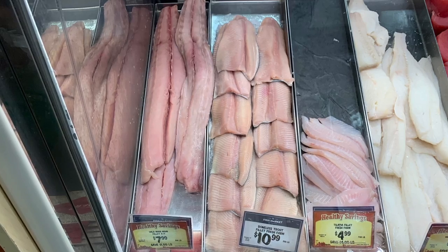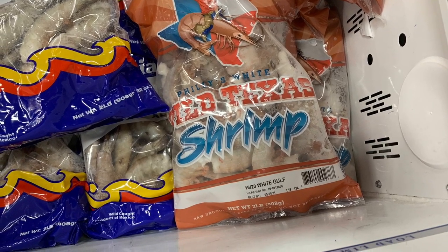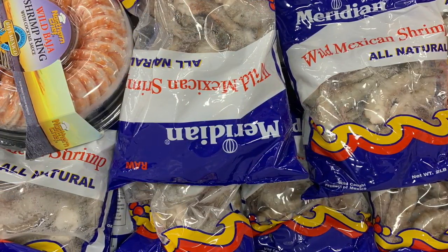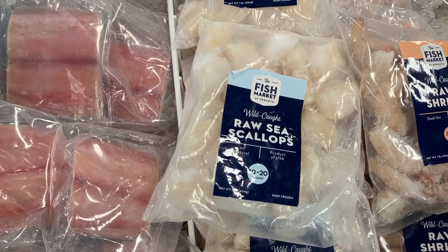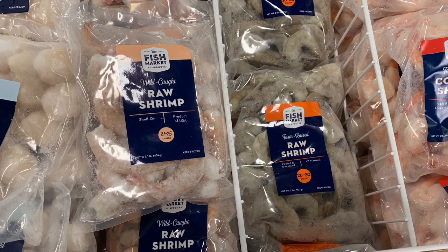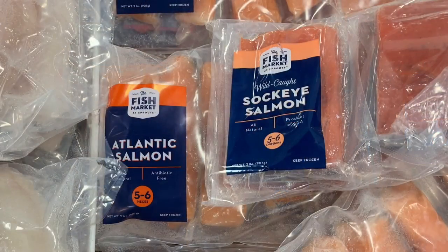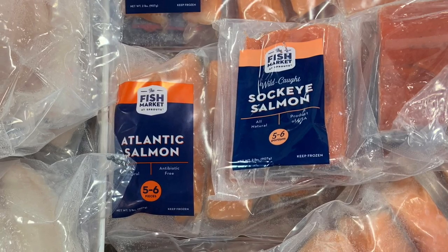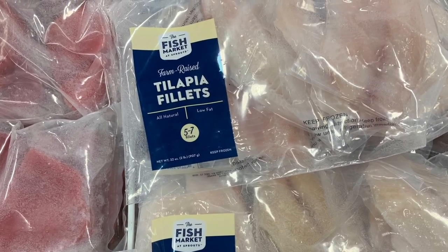At Aldi you get about a pound for $9.49, so it's comparable. They've got tilapia, catfish, all kinds of fish. I took a picture of one that said Texas and another that said Mexico — wild Mexican shrimp and red Texas shrimp. They had scallops — you know how I feel about scallops, I'm really getting on the scallop train. They have Atlantic salmon and sockeye salmon. I've heard sockeye is supposed to be the best.